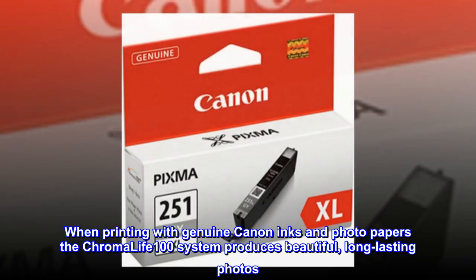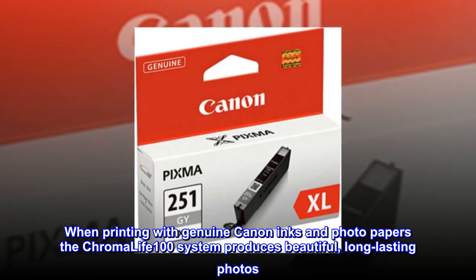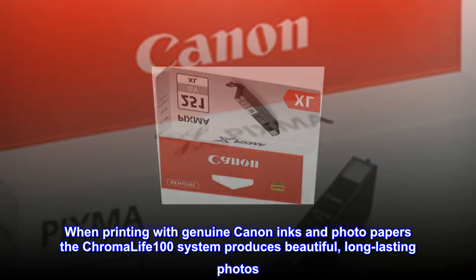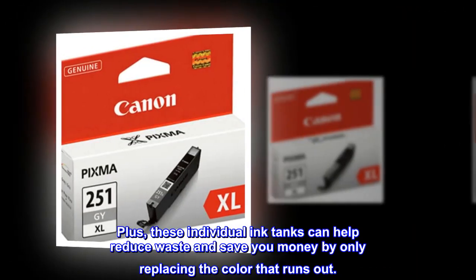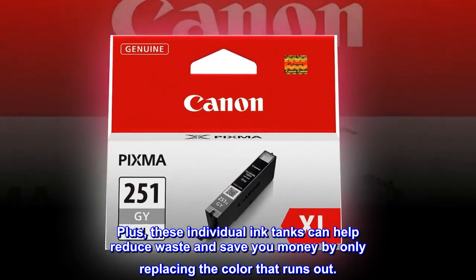When printing with genuine Canon inks and photo papers, the Chromalife 100 system produces beautiful, long-lasting photos. Plus, these individual ink tanks can help reduce waste and save you money by only replacing the color that runs out.